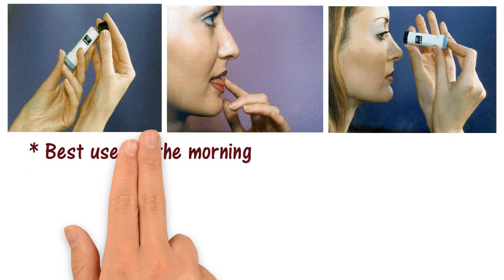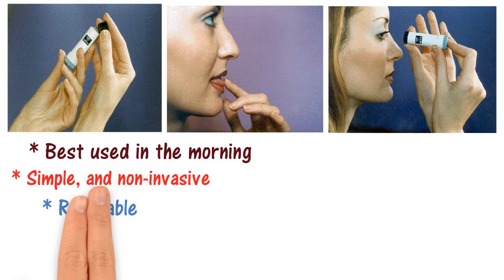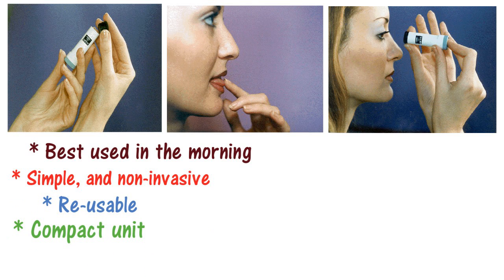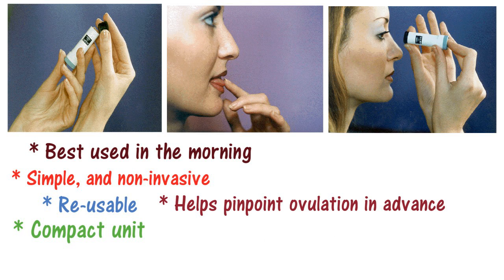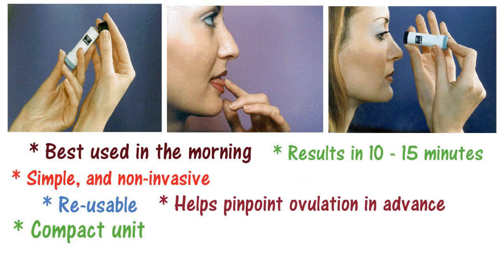Best used in the morning after you wake up. It's simple and non-invasive. Reusable day after day, month after month. Compact unit. Helps pinpoint ovulation two to three days in advance. Results can be seen in 10 to 15 minutes.